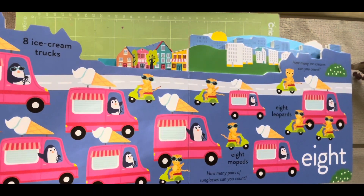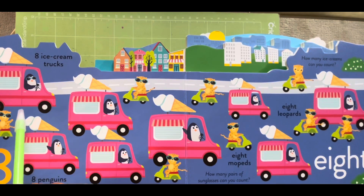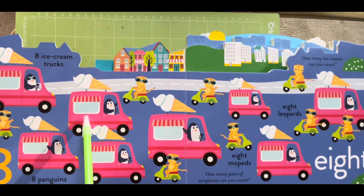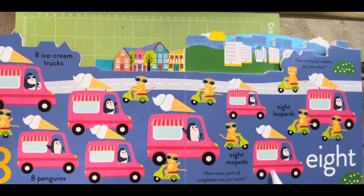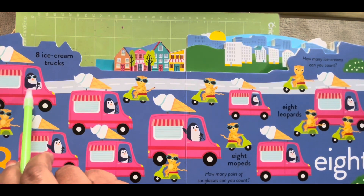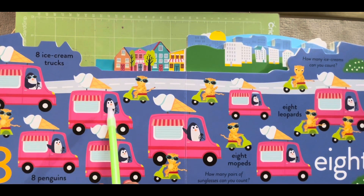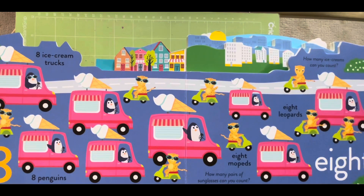Number eight. Eight ice cream trucks, one, two, three, four, five, six, seven and eight. Then eight penguins — one, two, three, four, five, six, seven and eight.